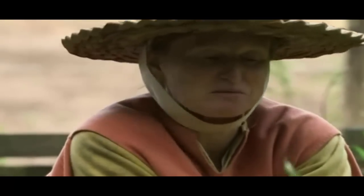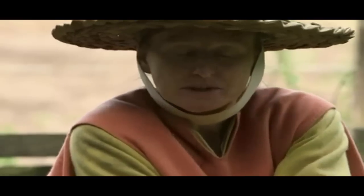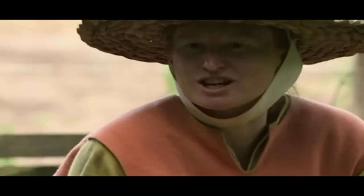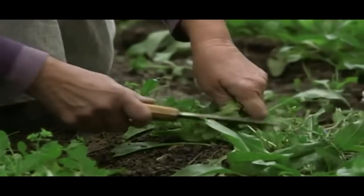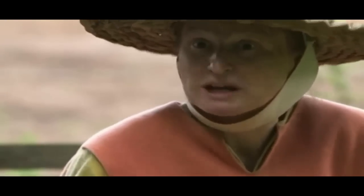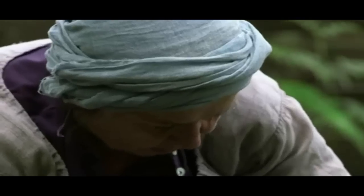This is woad, the stuff that produces a blue dye, and it grows quite well in Britain — but in France, the climate means that it has a much higher concentration of the active ingredients that produce the blue. By the 13th century, it had become quite an important cash crop in northern France, where large quantities were grown, processed, and sold right across northern Europe.